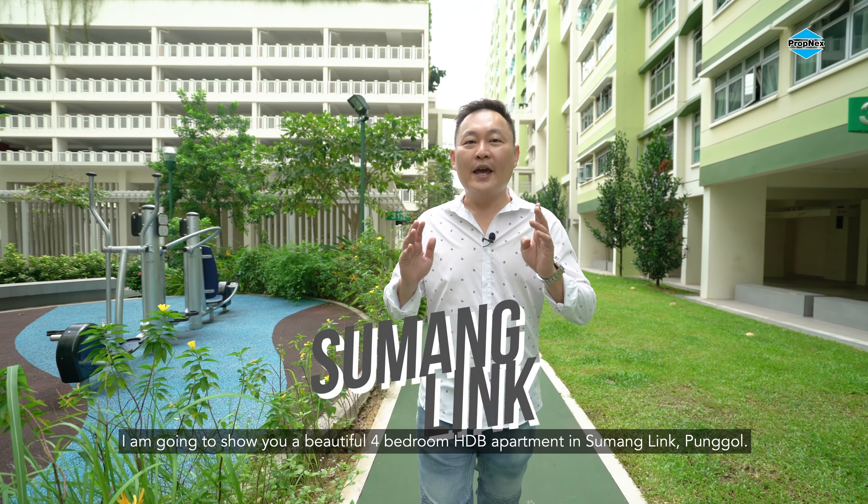Situated on a high floor, this newly MOP unit encompasses 990 square feet of squarish and efficient space. Tastefully designed with quality finishing like porcelain tiles, this unit offers plentiful built-in storage space with a walk-in wardrobe in the master's. At just a 5-minute walk to Punggol MRT Station, Punggol Bus Interchange, and Waterway Point, your amenities and entertainment needs are conveniently met.